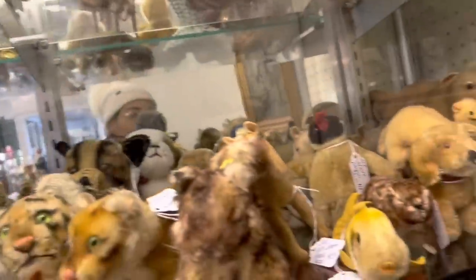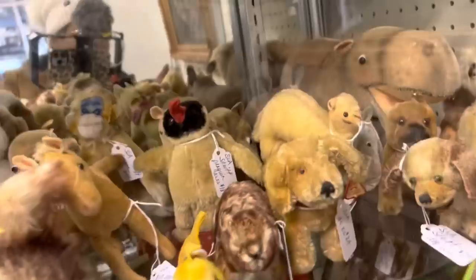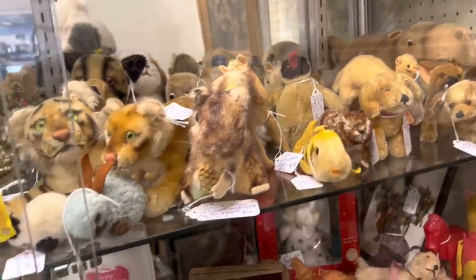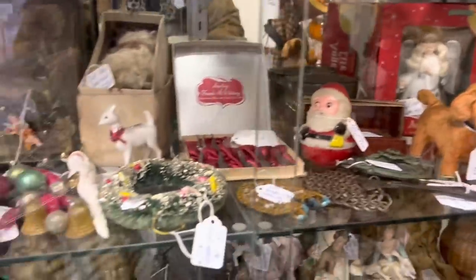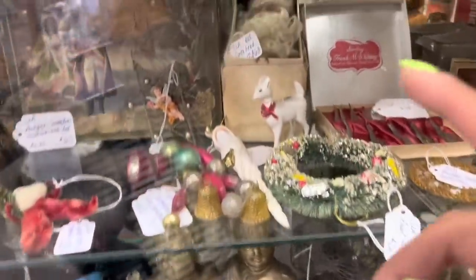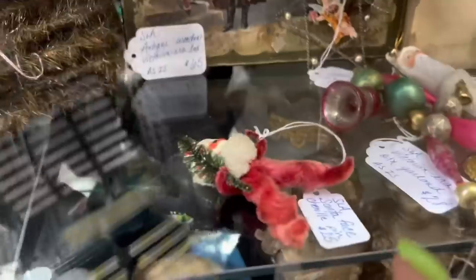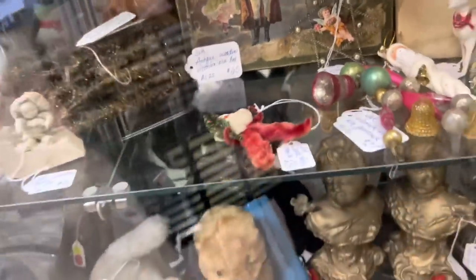I just can't help but notice all these amazing steiffs. The one I definitely like the most is the hippopotamus back there. They're all priced really reasonably. It's not usually my bag, but oh my gosh, look at the little reindeer. That's so cute. And that Santa — it's a pin, but it's $25. Dang.